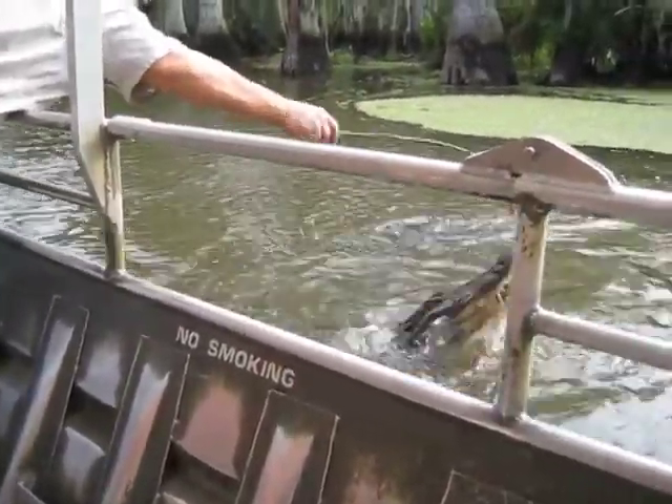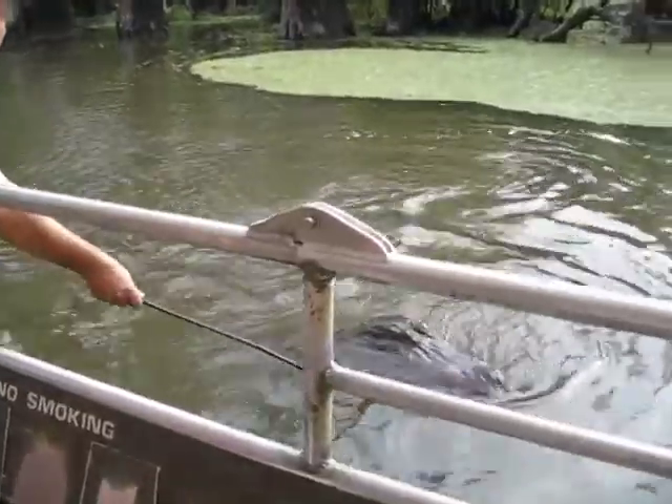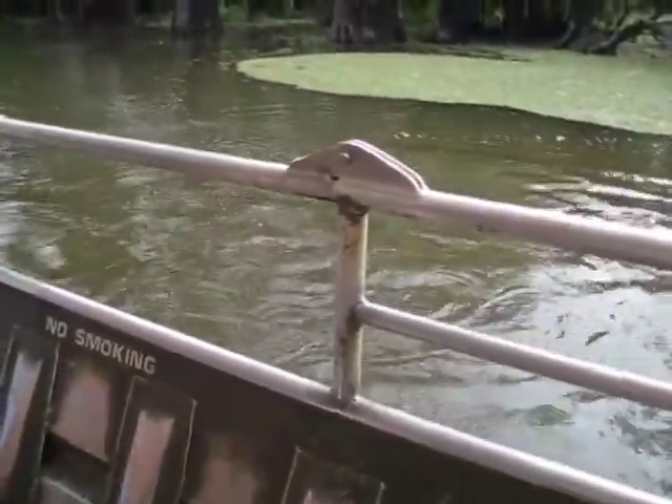But you can see by the size of the teeth that this is not a Disney animatronic animal. This is the real thing.